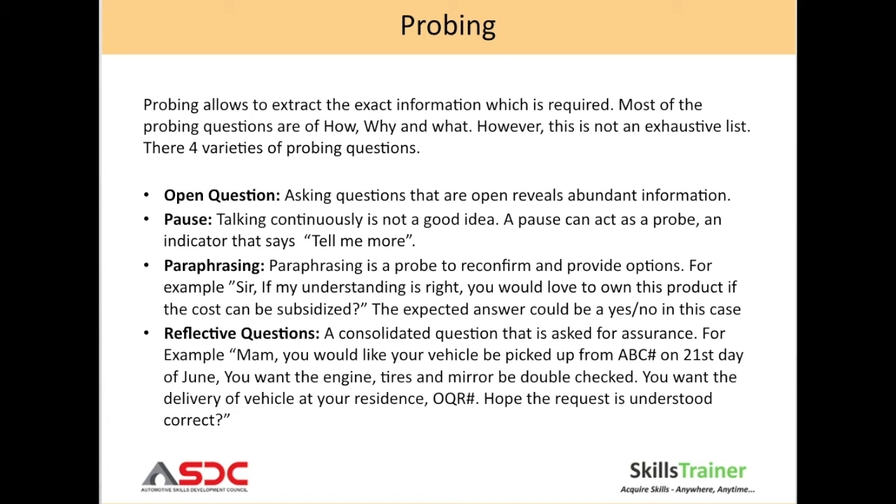For example, a reflective question: 'Ma'am, you would like your vehicle to be picked up from ABC on the 21st of June. You want the engine, tires, and mirrors to be double-checked. And you want the delivery of your vehicle at your residence, which is QQR. Hope that I have understood the request correctly.'